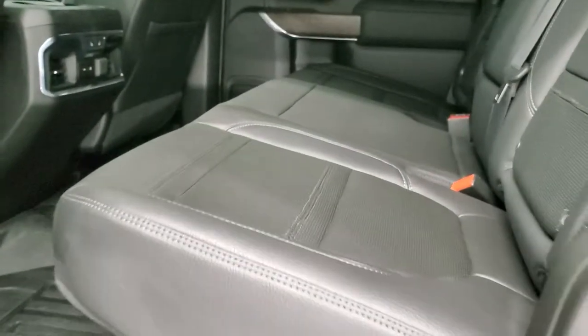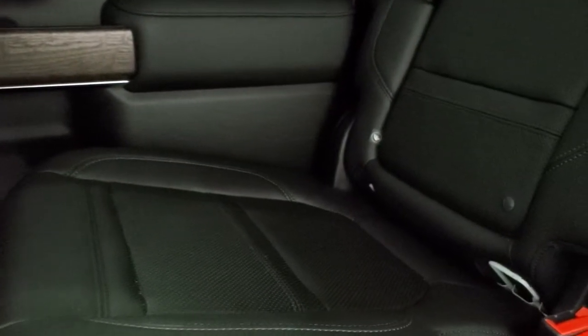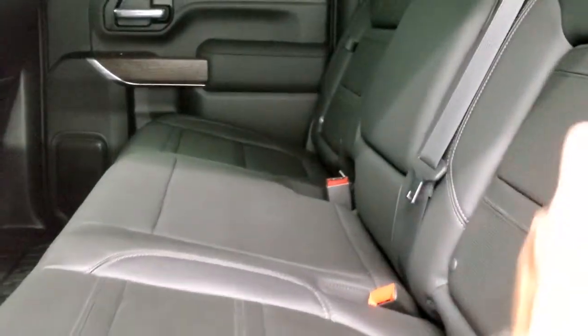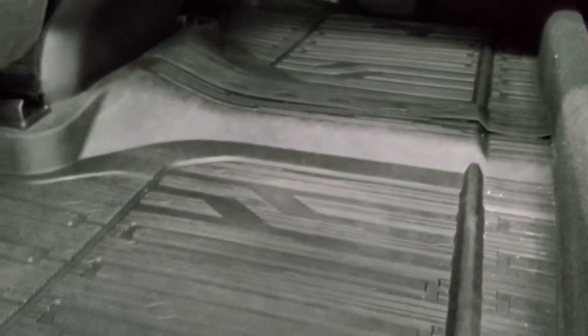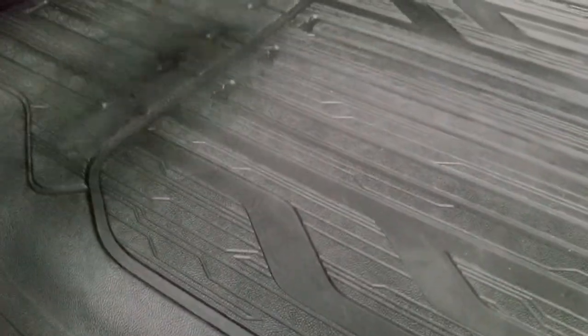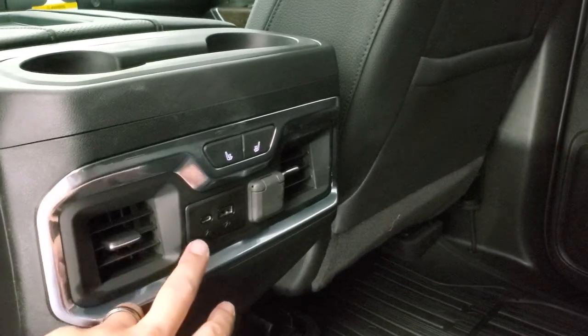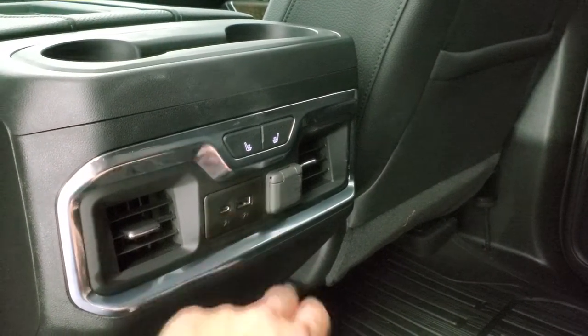Bose sound system on this truck. Back seats are just as clean as the front seats, no rips or tears. Does have the latch child safety system for car seats. Power slide rear window with built-in rear defrost. Extra headroom in the back for tall people. No rips or tears — you get storage behind the driver's and passenger's rear seats. Seats fold up for extra storage. You do get your jack tools back here and all-weather floor mats. You also get heated seat buttons for the outboard rear seats, another USB and USB-C, and another 12-volt power point.